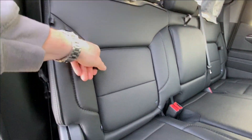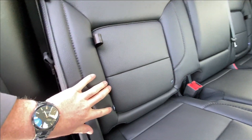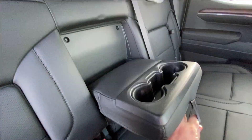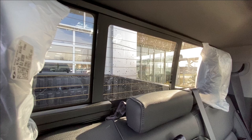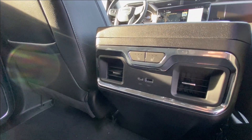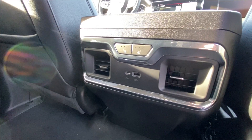Heading back inside the Denali, the back seats have in-seat storage, are car seat ready, and come in a 60-40 split. Cup holders fold down in the middle, and there's a rear power sliding window. Bose audio continues throughout the back of the truck, and in the center console we have heated leather seat controls and two USB charging ports.